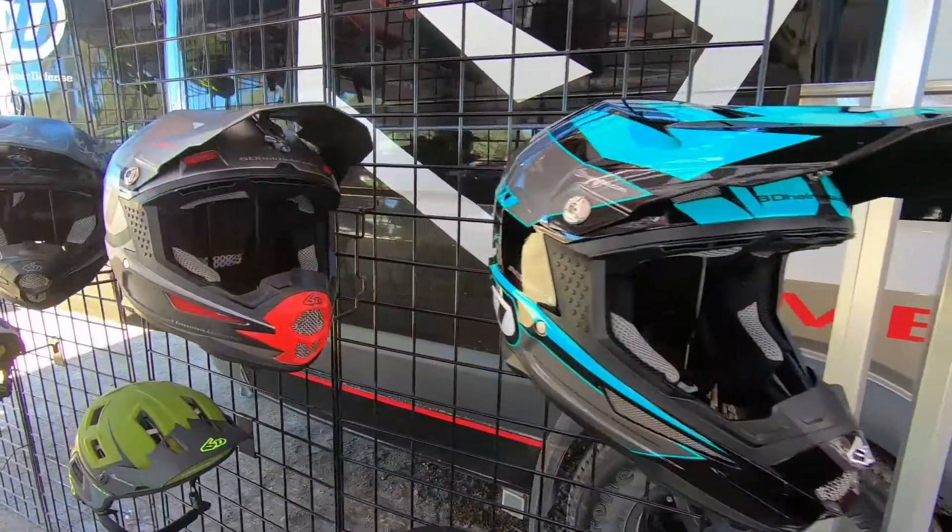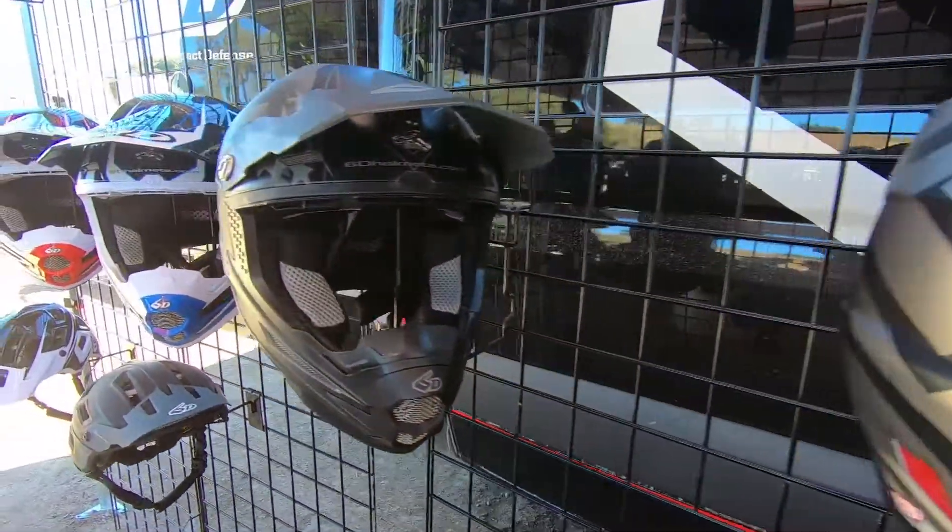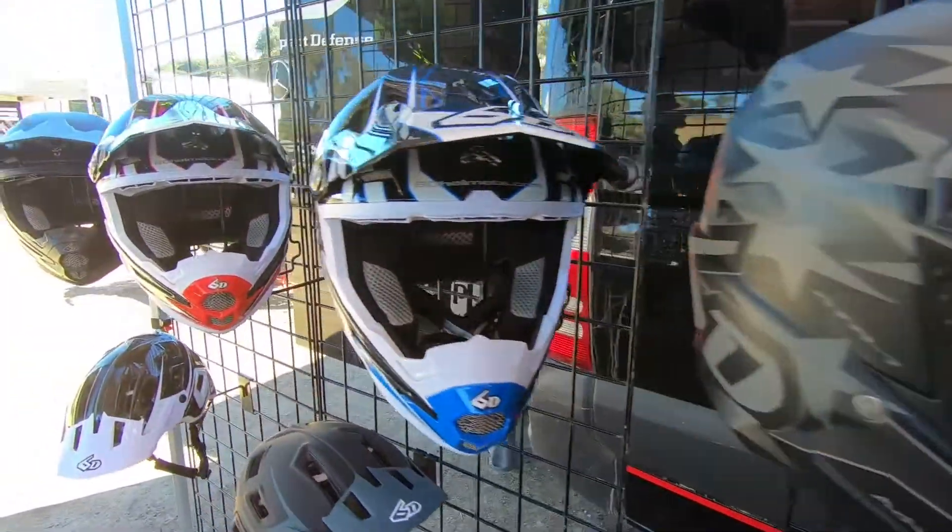We're rebuilding probably between five and eight helmets a week on a regular basis. That allows somebody to get some additional life out of their helmet if the shell is okay. If the shell is damaged, we have to retire the helmet, but we have an inspection process we go through, and if the helmet checks out we can put a completely new liner system in it.